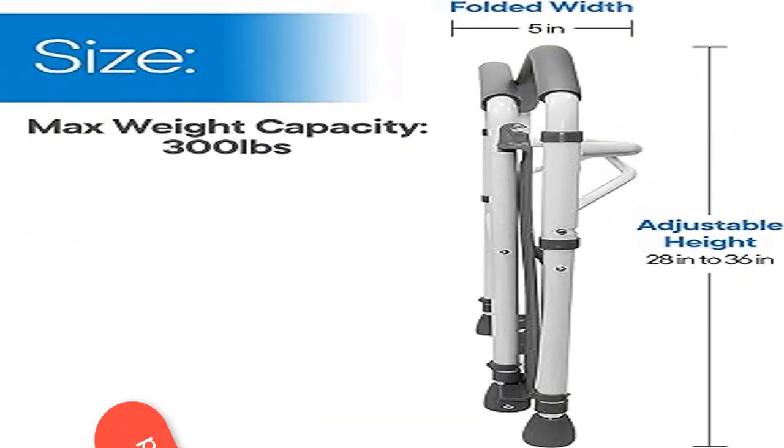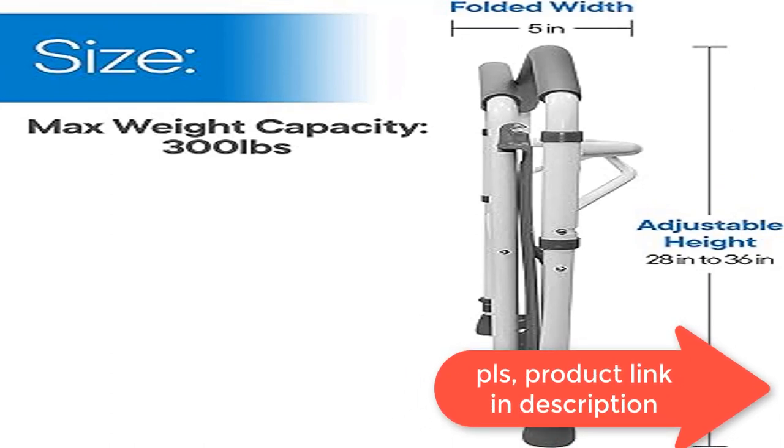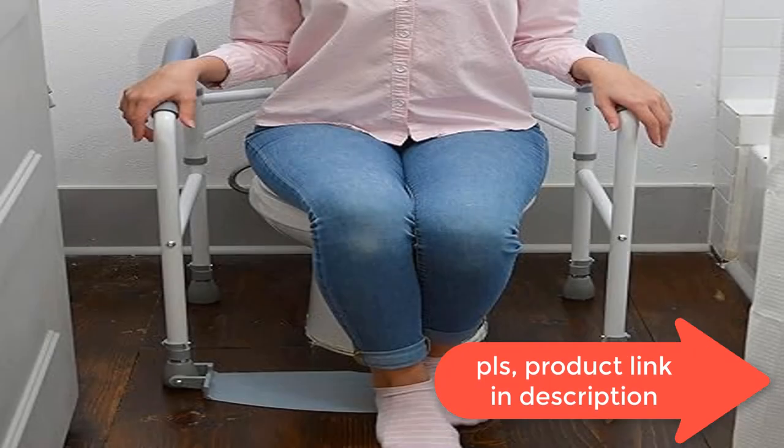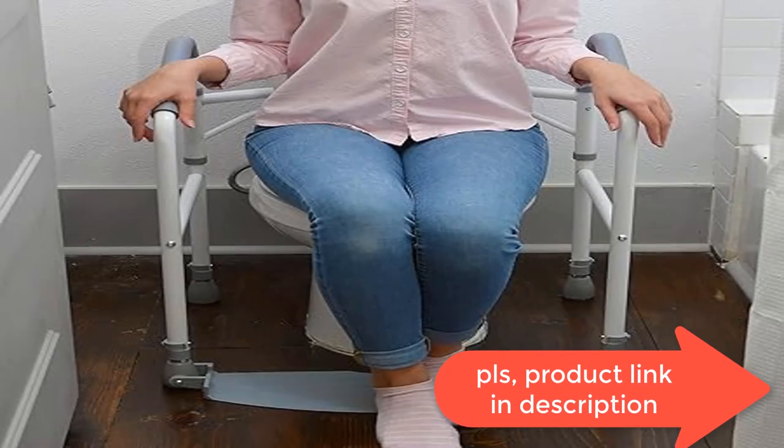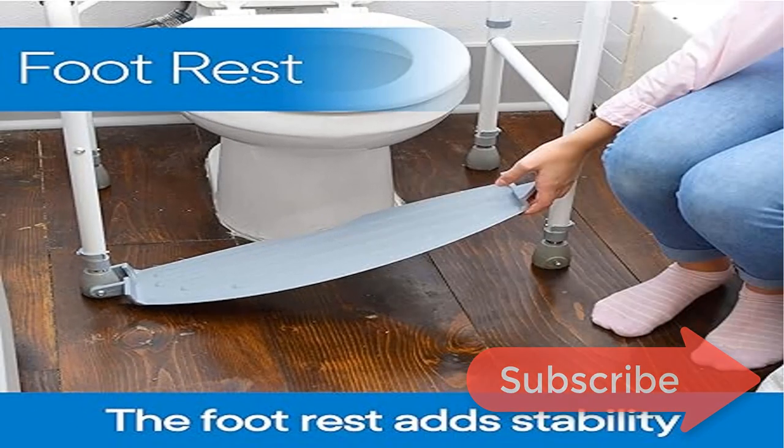Height is adjustable to meet your custom needs. Weight capacity: 300 pounds. Easy storage — the RMS toilet safety frame is fully foldable for easy storage or travel. Simply fold it and set it to the side when you are not using it.